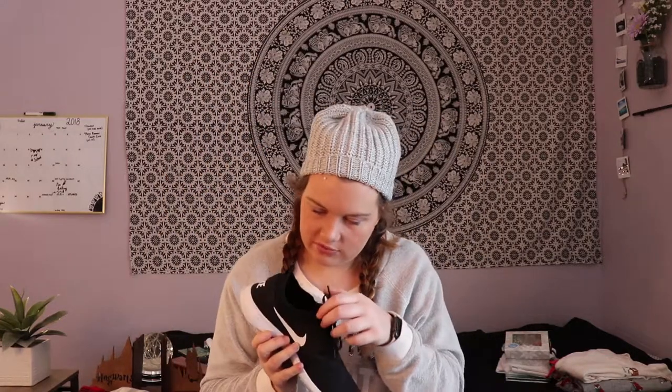They're really comfortable and I like them. I was very specific about what I wanted.